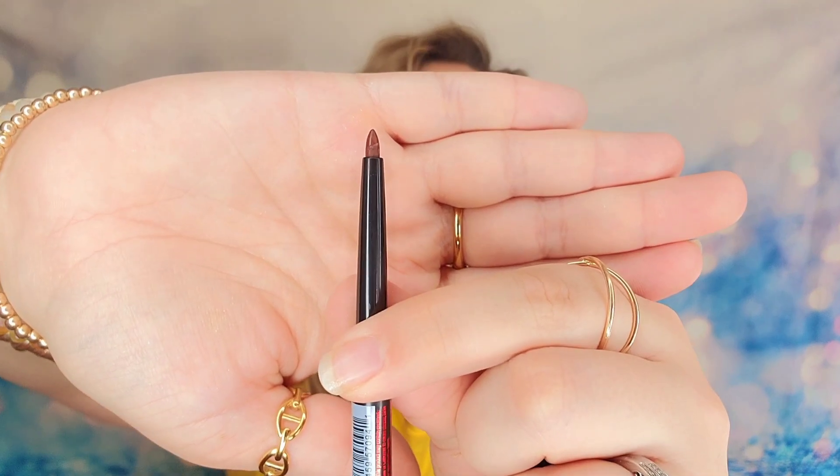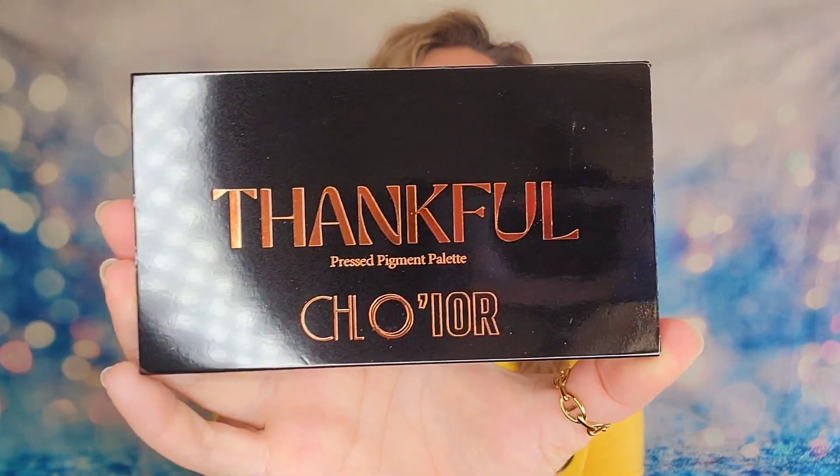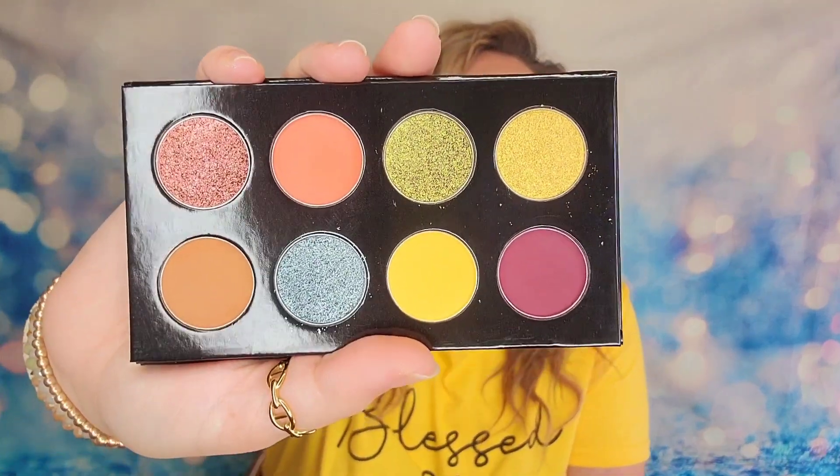For our fourth item we have the Roll It Up Auto Lip Liner — this is a full size product and it's going to be a deeper brown color. Definitely seeing the theme here. I love these collections because they're supposed to all work with each other. The last item inside our November Slay Glam is our palette and this is the Thankful palette from a company called Color. Let's look inside — we have a mirror and then some mattes and shimmers below. Wow, okay — this was not at all what I was expecting.